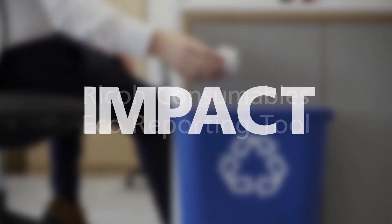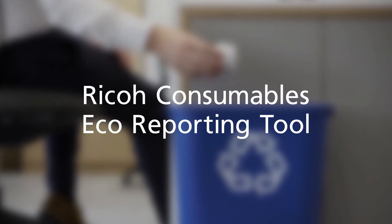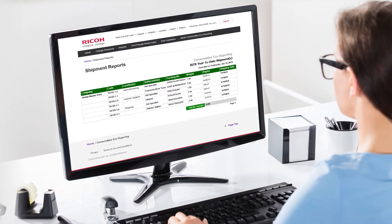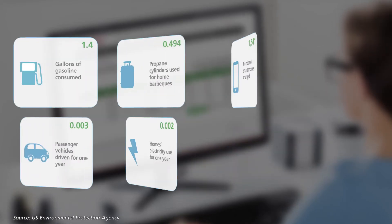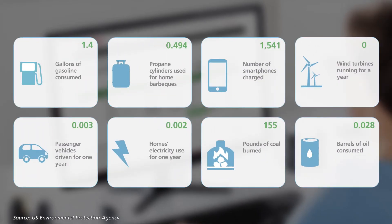You can find the impact your efforts really make with the RICO Consumables Eco-Reporting Tool. Get a snapshot of what's happening across your organization, measure performance, and learn how much you've actually reduced your carbon footprint.